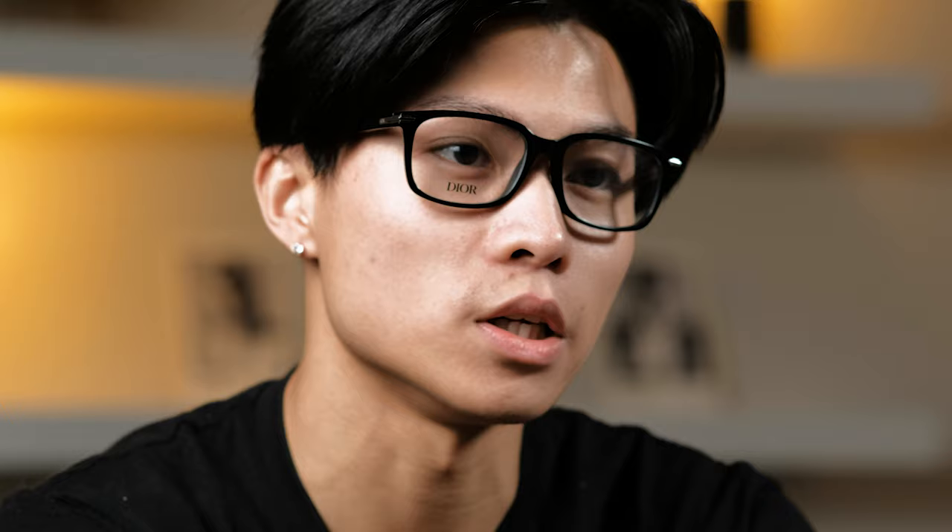Just pop these on for you, show you how they look. We've got these Christian Diors — easily one of the most wearable glasses of this year.